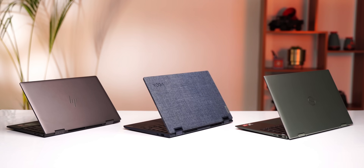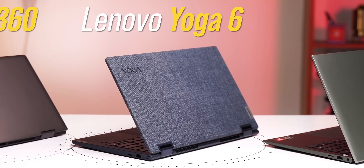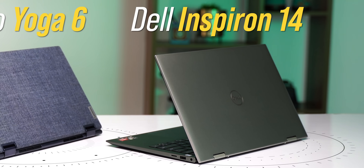A lot of you guys prefer AMD laptops over Intel, so when AMD sent us these three new laptops, we decided to show them to you. These are the laptops: the new HP NV X360, the Lenovo Yoga 6, and the Dell Inspiron 14.